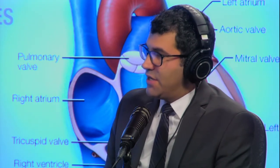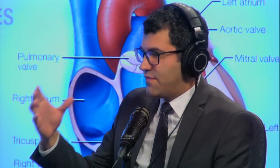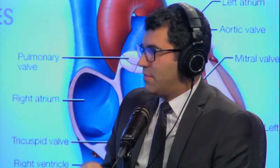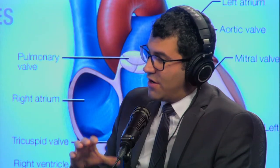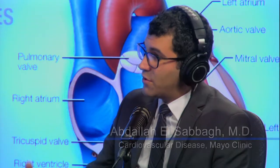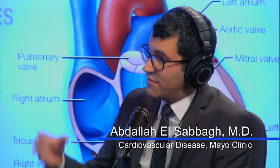If valve replacement is necessary, the choice between mechanical and tissue valves depends on the patient and age. Because the mitral position has lower flow than across the aorta, many surgeons are now placing tissue valves — made from cow or pig heart tissue. Rejection is not a problem, but these valves last about 10 years and sometimes degenerate earlier. The good news is that if that happens, we now have a percutaneous option where we go from the leg and deploy a transcatheter valve inside the failed bioprosthetic valve — no incisions except in the groin.